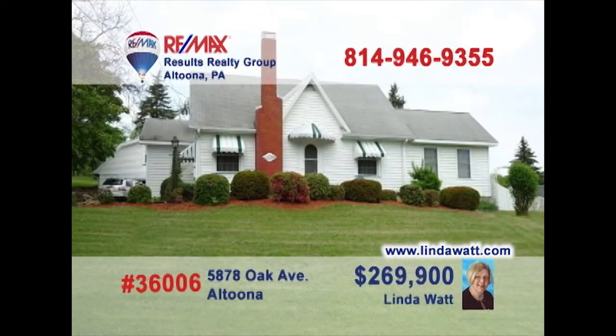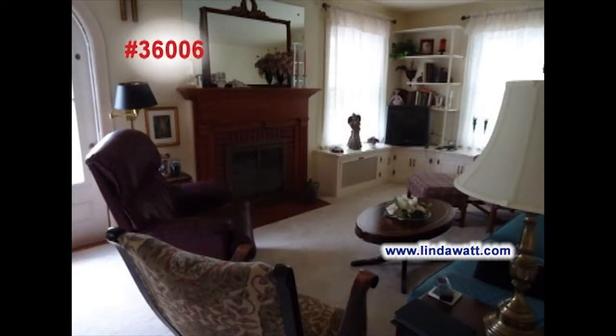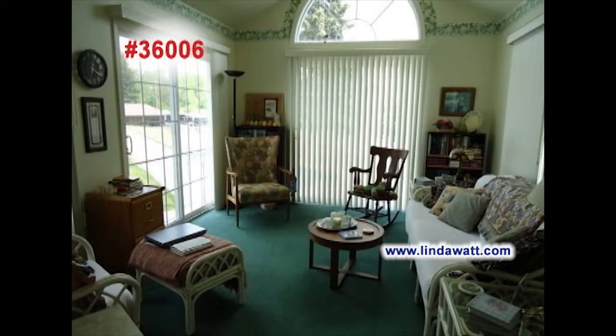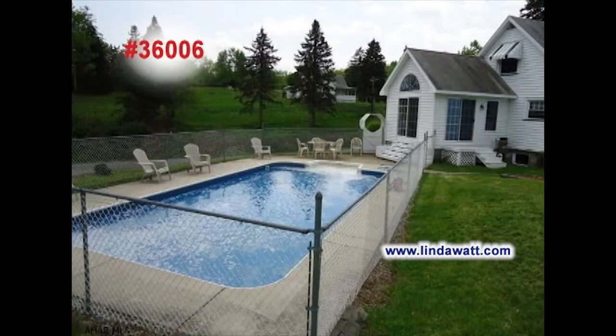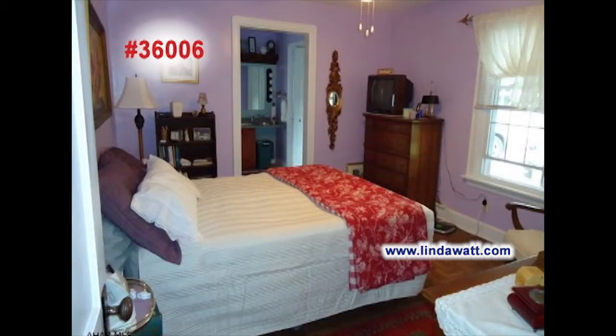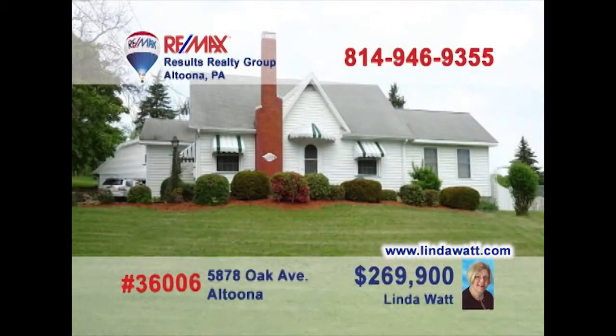Linda Watt says with this Oak Avenue home, you can have it all. This spectacular kitchen includes eat-in space, while the living room offers a gorgeous fireplace and built-in cabinets. Plenty of space to relax with friends, like this bright, warm sunroom. Maybe a little cookout on the rear patio while the kids play in the pool. Three cozy bedrooms, plus a two-car garage that houses a one-bedroom apartment. Head to LindaWatt.com today.